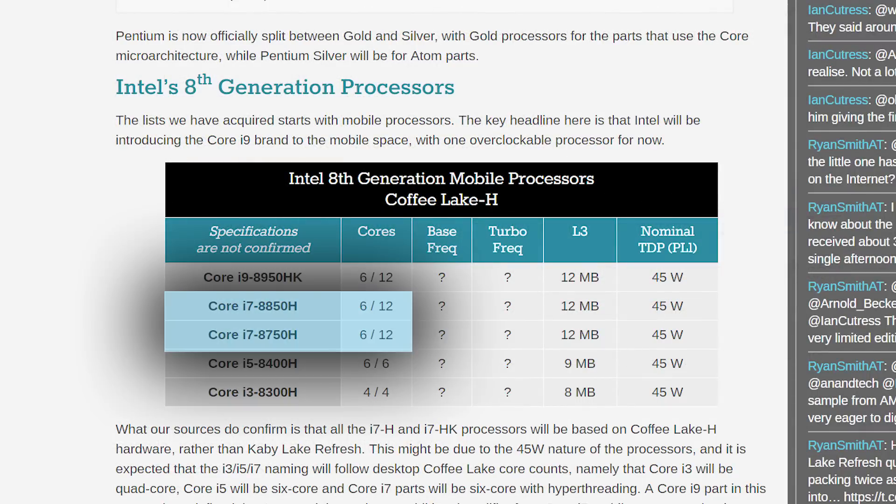Not only that, but according to Anatec, they've got word that two other mobile chips will come equipped with 6 cores and 12 threads: the i7-8850H and the i7-8750H. I'm not sure where they're getting core count from, but it's an interesting take to say the least.